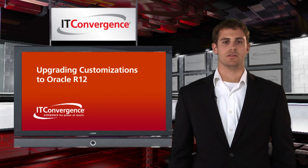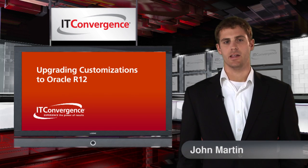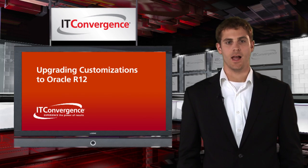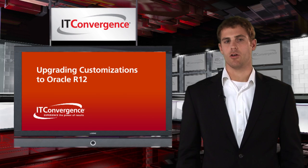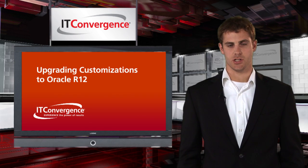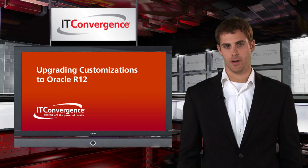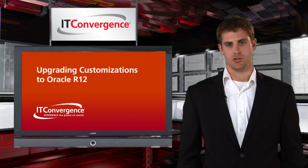Hi, I'm John Martin and I'm part of the global IT Convergence team. Today we're going to talk about upgrading customizations to R12. If you have already decided to move to Oracle R12, you will need to figure out how to convert your customizations and whether or not you will reinstall or just upgrade your environment. This presentation talks about what you will have to face to achieve that goal.